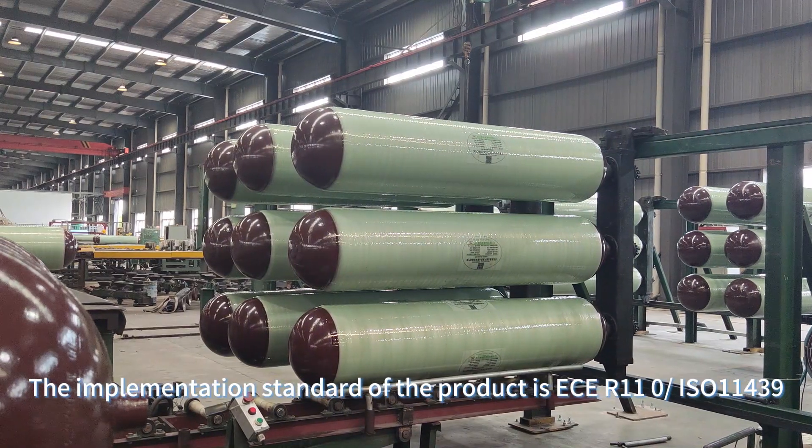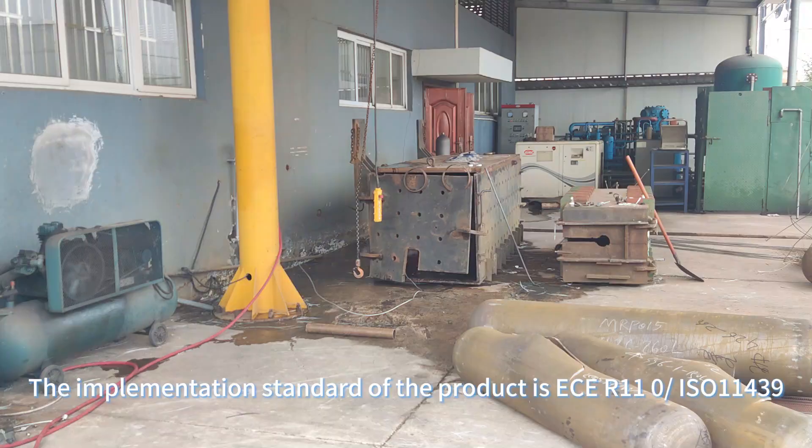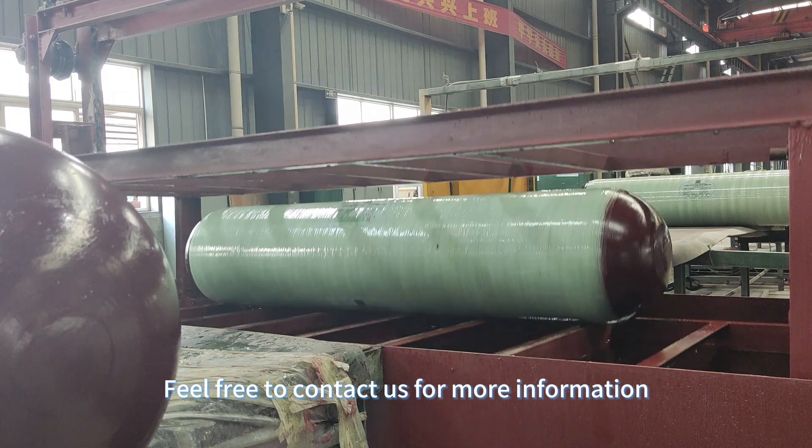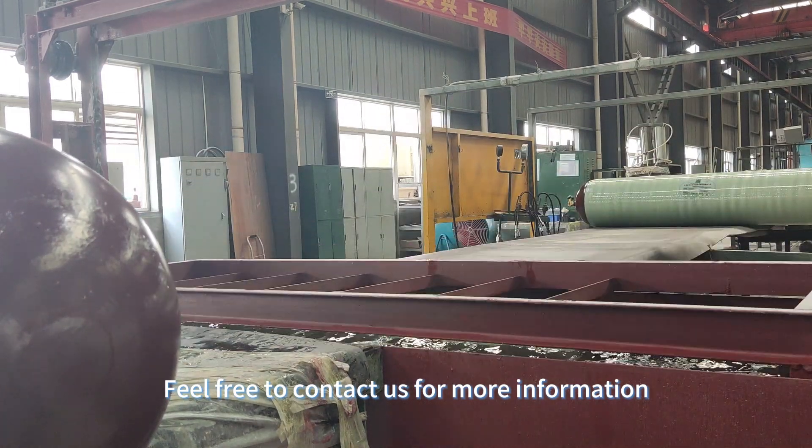The implementation standard of the product is ECE R110 and ISO 11439. Feel free to contact us for more information.